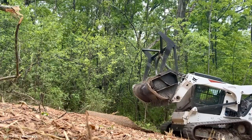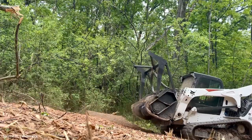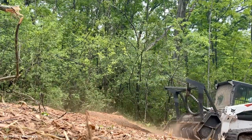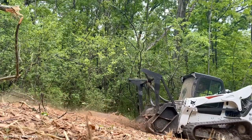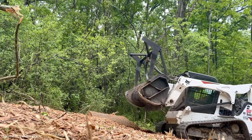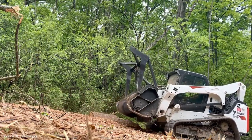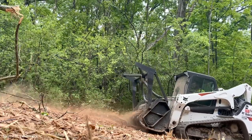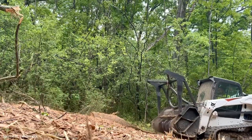Once the trees are down, not every log is destined for sawmills. Some are reduced on the spot using forestry mulchers. Here we see a heavy mulcher at work against a large red oak log. At its core, the mulcher uses a rotating drum equipped with replaceable cutting knives. These knives bite into wood, shredding it into chips suitable for biomass fuel, soil improvement, or pulp production. But knives wear down quickly when battling hardwoods like oak, which is why constant testing is essential.